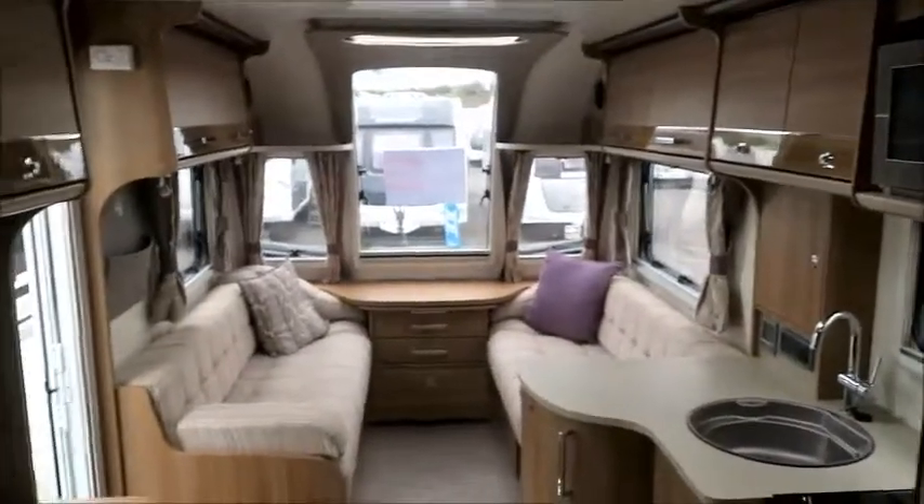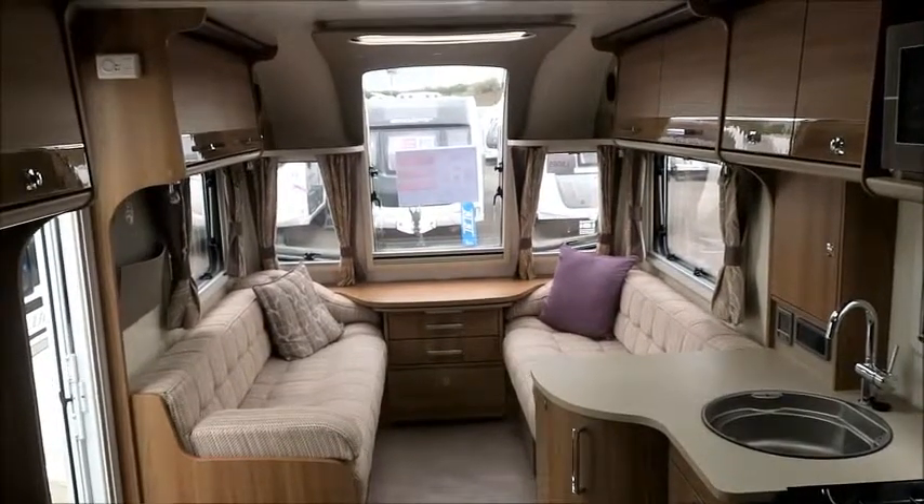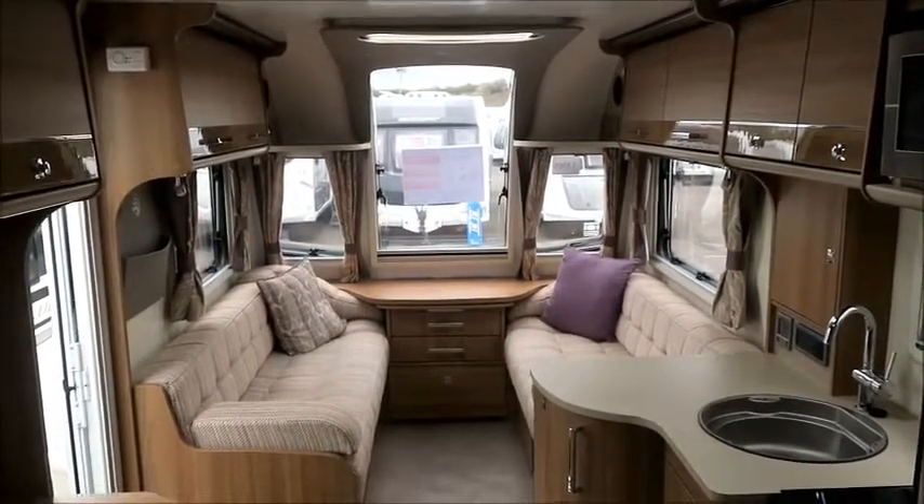This 2017 caravan is for sale at Salah Pleasure in Shrewsbury. It comes with a 12-month warranty and one night's free stay at Turing Park. Please get in touch for more information. Thank you.